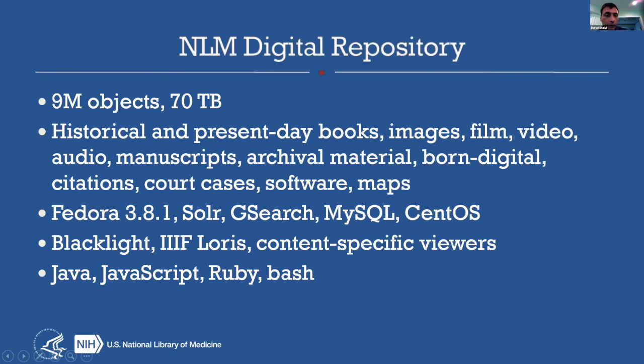Let me give a brief description of our repository. We're a longtime Fedora 3 user, probably close to nine years now. We have many millions of objects, about 70 terabytes in size. There's a focus in our repository on historical items. We are supposed to preserve these items for the life of the republic, meaning as long as the United States is around. We have a lot of different types of items in our repository: still images, films, videos, lots of books.